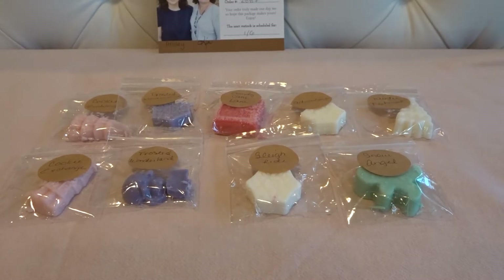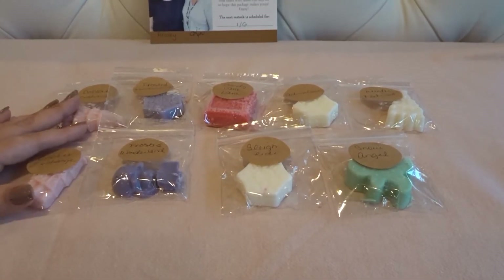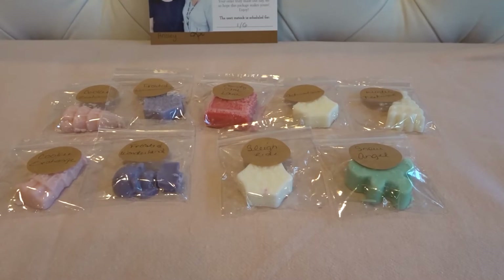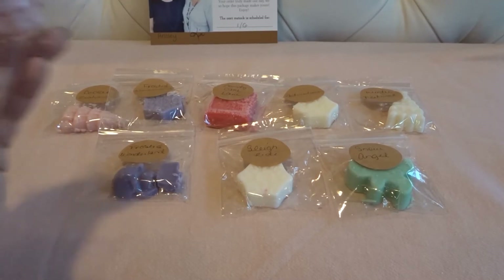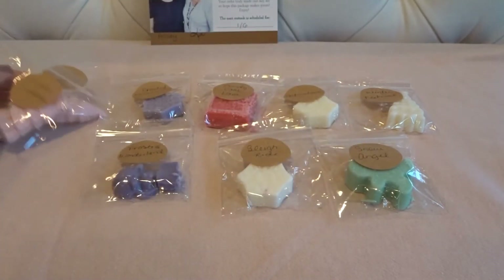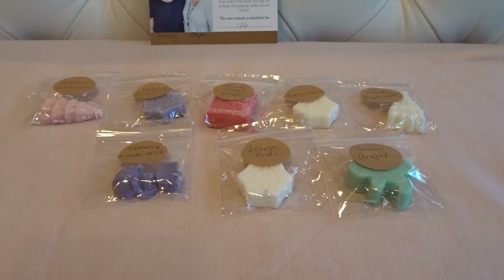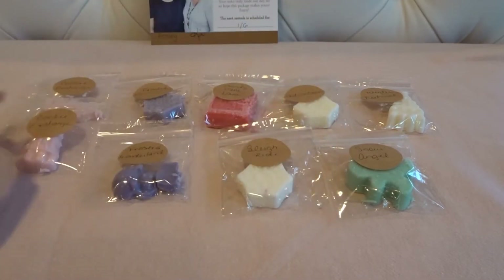Let me jump into the samples — they do send quite a few. The first one is Cookie Exchange and I actually got two of them. I know this is going to be in the ready-to-ship. It's a strawberry blend, like a strawberry cookie blend, and it smells really good on cold — definitely a deep, heavy, creamy bakery with some kind of tart strawberry in there.